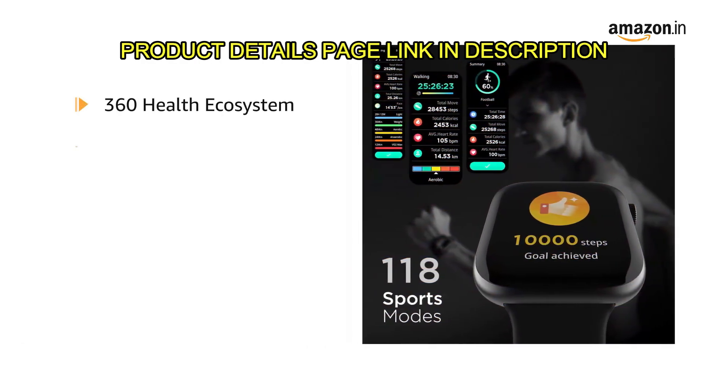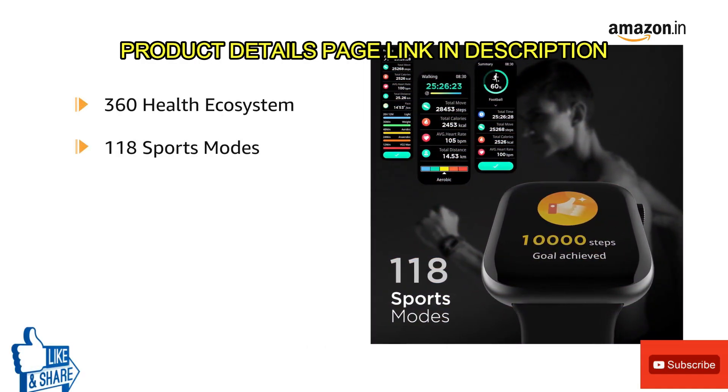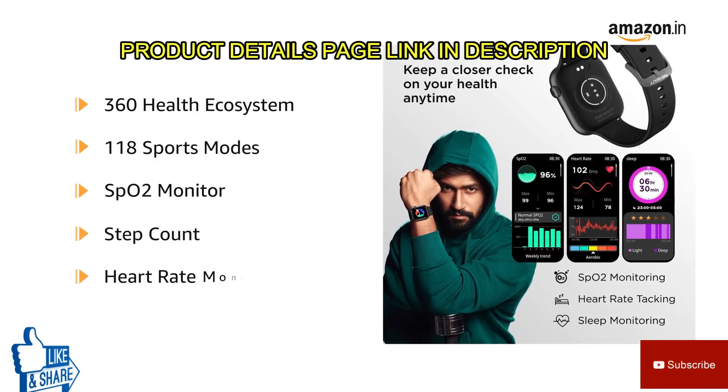It features a 360 health ecosystem that has 118 sports modes, SPO2 monitor, step count and heart rate monitor.